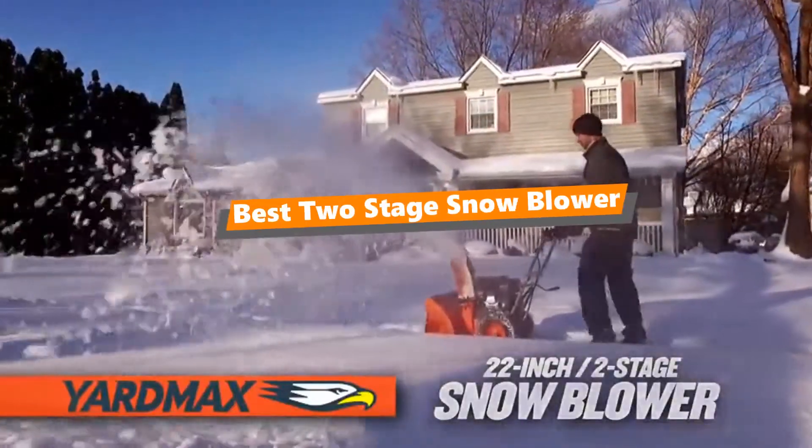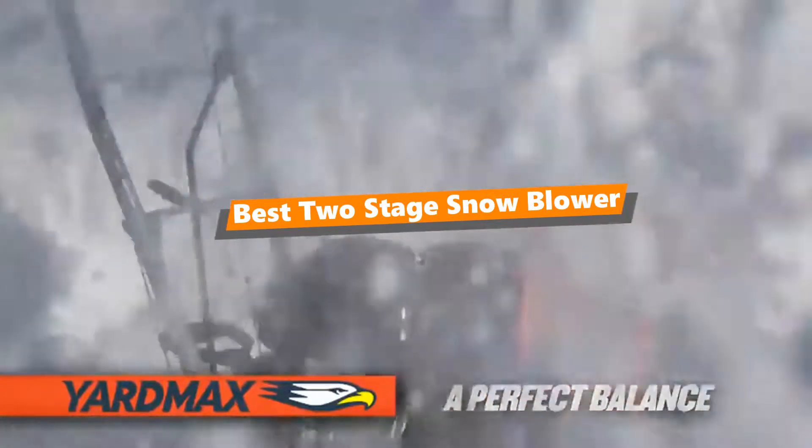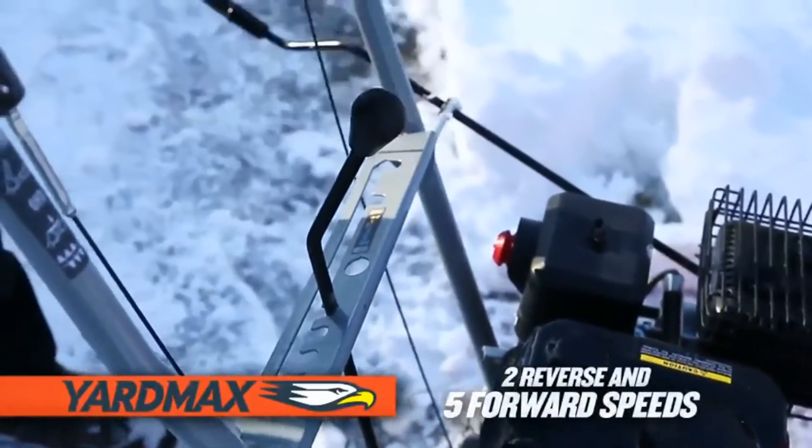What's up, tool freak guys! If you are a tool nut like me, today's video is for you. In this video, I'm going to be taking a look at the 5 best 2-stage snow blowers.